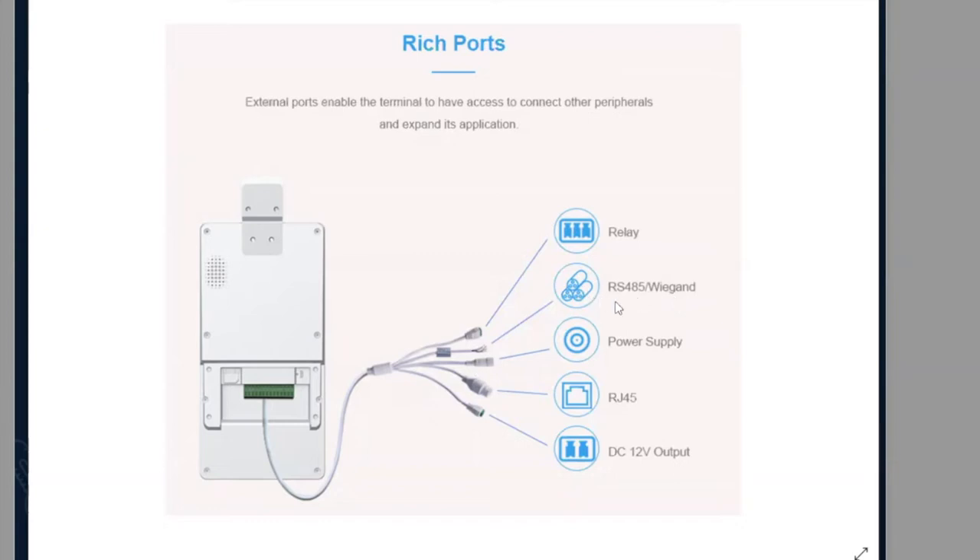This is called the Wiegand interface. The Wiegand interface allows you to turn this into an access control technology. When you go to a door and touch your access card to the reader, it goes through a relay to the board. The connector on the back sends that signal down, so this becomes a full access control pass-through technology.